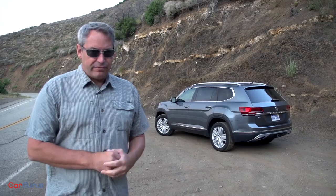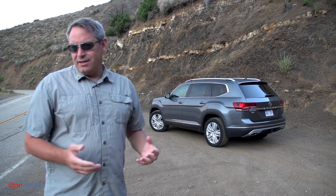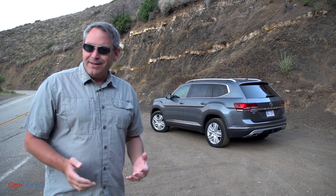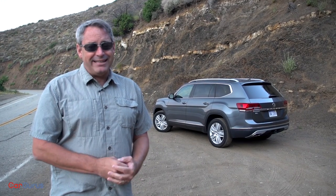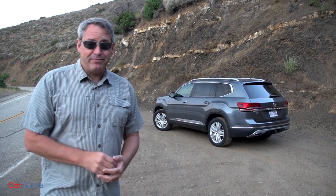The new Volkswagen Atlas isn't perfect. Some interior plastic doesn't square with the SEL Premium's price tag, the V6's fuel economy is more like a V8's, suspension crash and ride motions are excessive, the navigation system isn't particularly useful, the air conditioning takes a long time to cool the cabin, and reliability isn't exactly a Volkswagen calling card. Nevertheless, I'd buy one. I like the looks, the interior design, the seats and cargo space, the features and controls, and for the most part I like the way it drives. Plus, Volkswagen gives you a six-year, 72,000-mile fully transferable bumper-to-bumper warranty for added peace of mind.